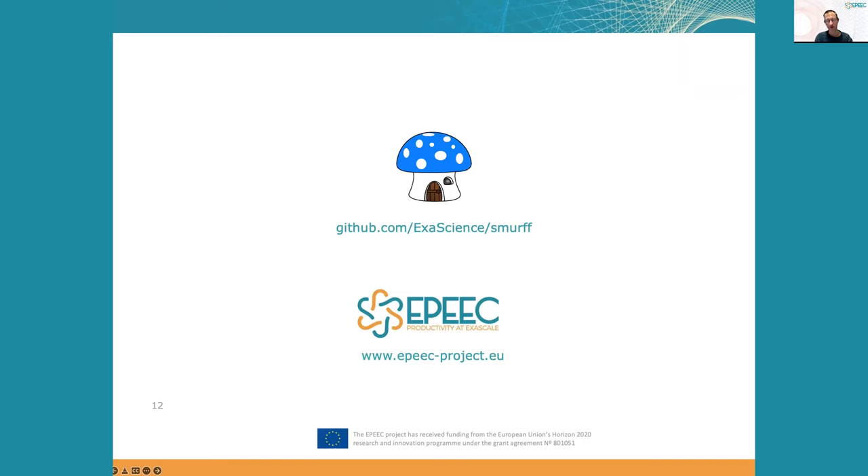Those were the three examples of how the EPIC project helped improve Smurf. If you want more information about Smurf, you can visit our GitHub page, or find more information about the EPIC project at the link shown on the slide. Thank you.